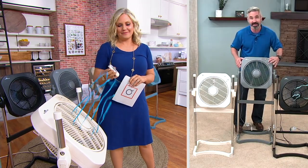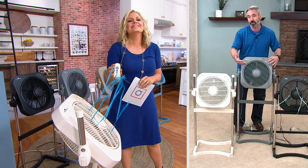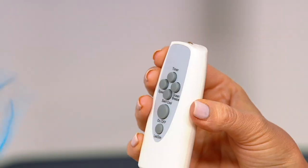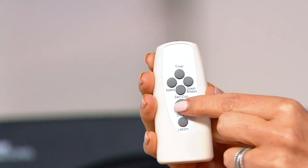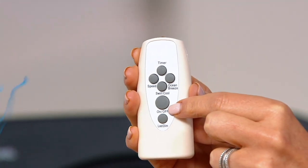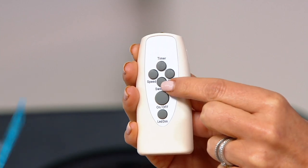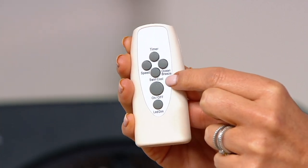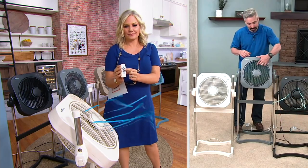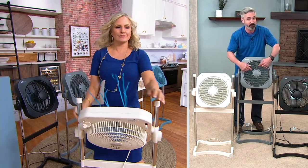Ocean breeze is better than white noise — when you're sleeping at night it really helps you get a great night's sleep. There's a one-to-seven-hour timer, so if you're going to bed hot but know it'll cool down overnight, you can set the fan to turn off without waking up. The swirl cool button is the key to the technology — always hit that because it gets the grill alternating. The remote control controls every single function just like the panel on the fan itself.